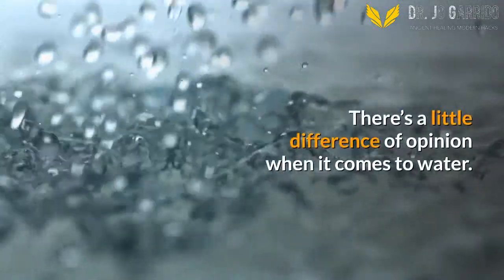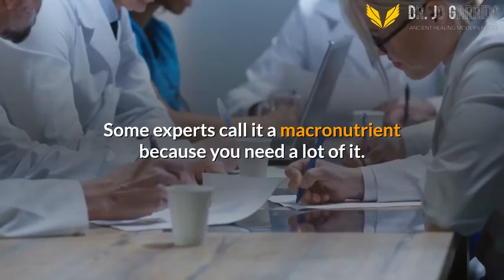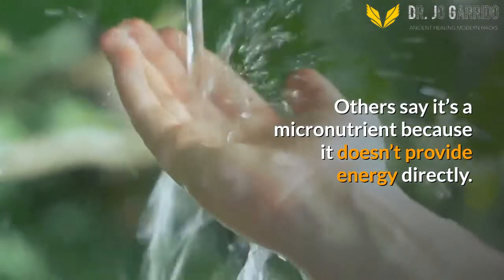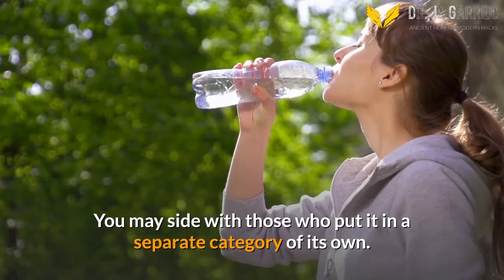Water. There's a little difference of opinion when it comes to water. Some experts call it a macronutrient because you need a lot of it. Others say it's a micronutrient because it doesn't provide energy directly. You may side with those who put it in a separate category of its own.